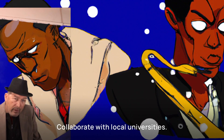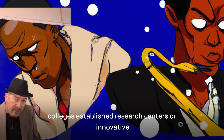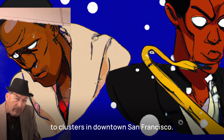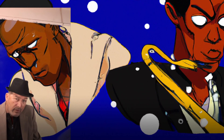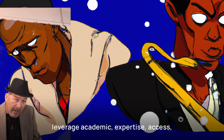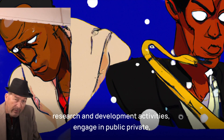Collaborate with local universities. Foster partnerships with local universities and colleges to establish research centers or innovation clusters in downtown San Francisco. This collaboration can attract businesses looking to leverage academic expertise, access talent, and engage in research and development activities.